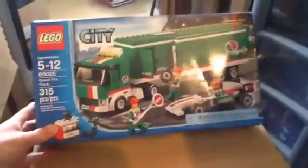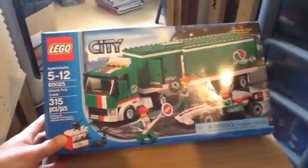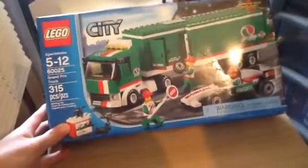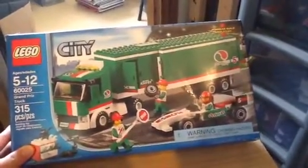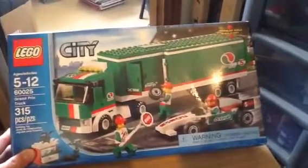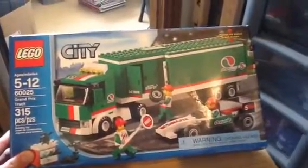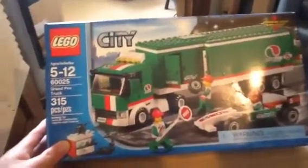And then the other thing I had was, I've been waiting for a while — the Grand Prix truck. This came all the way from America. I paid £20 on Amazon, which I was chuffed to bits with. It's a really nice build. I'm a massive motorsport fan, so it was pretty much needed, and I really do like it. The colours on it, it's amazing. And I'm doing a review after this video, so please check that out.